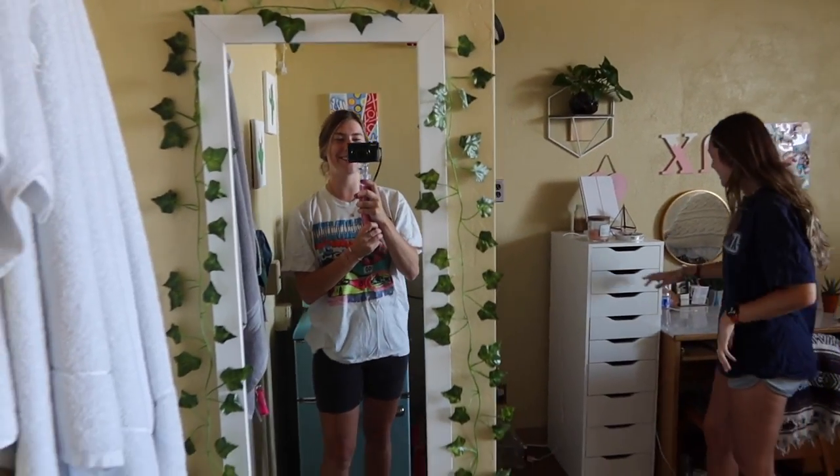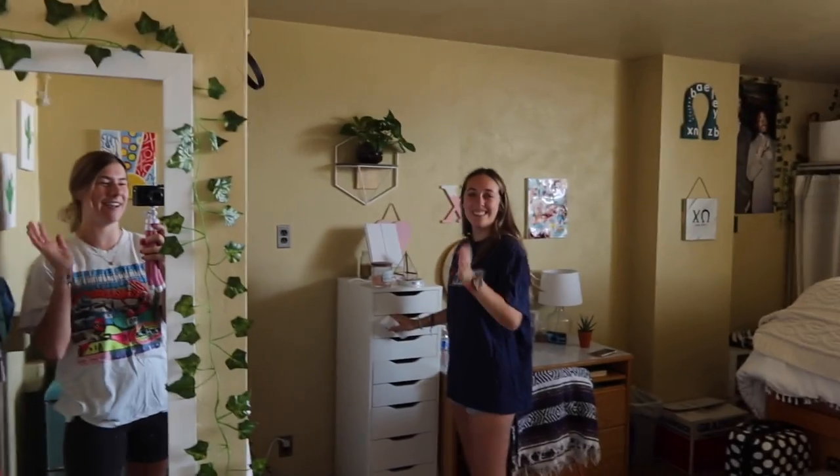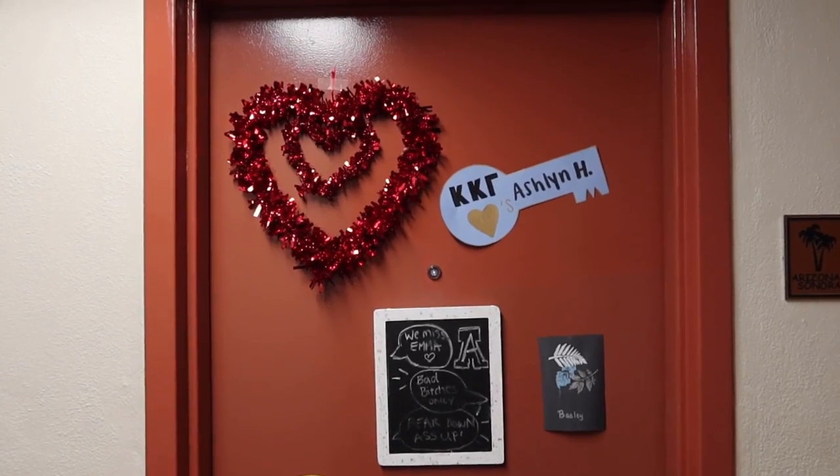It's move-out day, so I just wanted to record me and Bailey's dorm tour even though I'm literally moving out now. There she is — just for the memes. Let's get started.